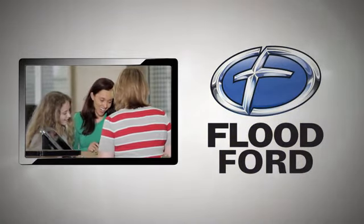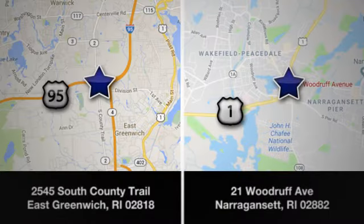Flood Ford — we want to be the best dealer in southern New England. Swing by and see us today at one of our convenient locations.